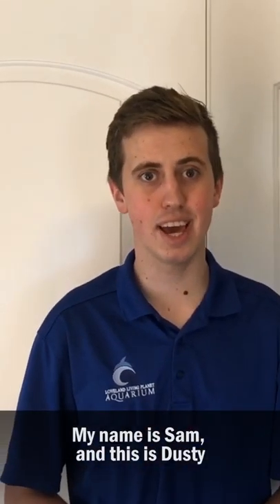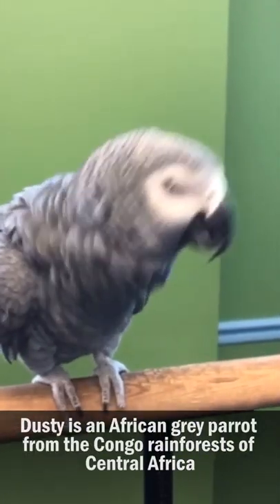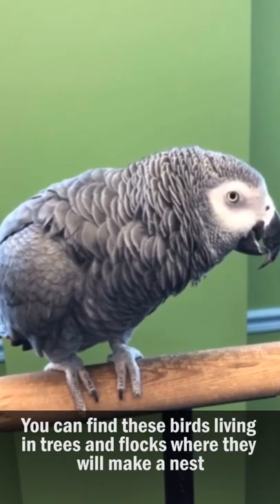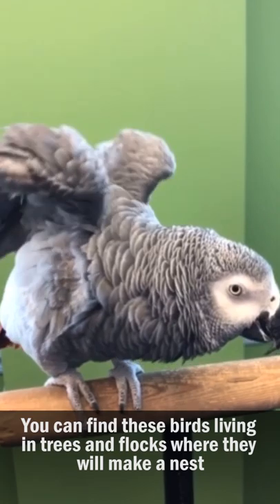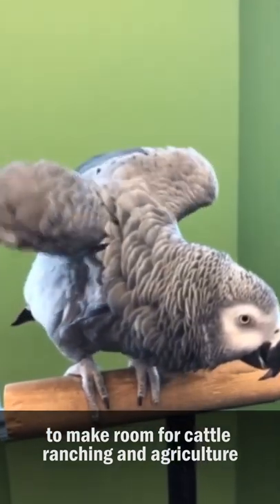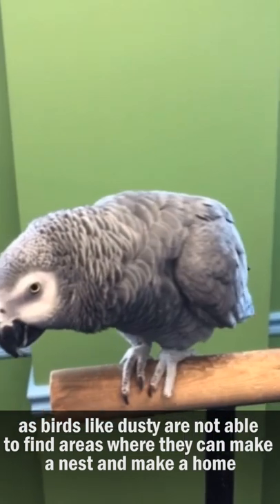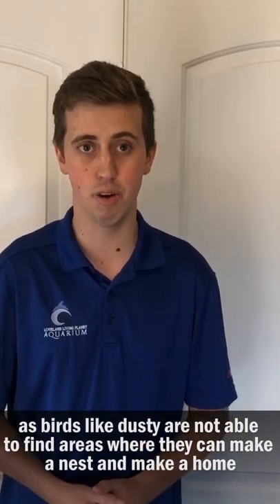Hi, my name is Sam and this is Dusty. Dusty is an African gray parrot from the Congo rainforests of Central Africa. You can find these birds living in trees and flocks where they will make a nest. Unfortunately, much of our rainforests are being stripped away to make room for cattle ranching and agriculture. This is becoming a big problem as birds like Dusty are not able to find areas where they can make a nest and make a home.